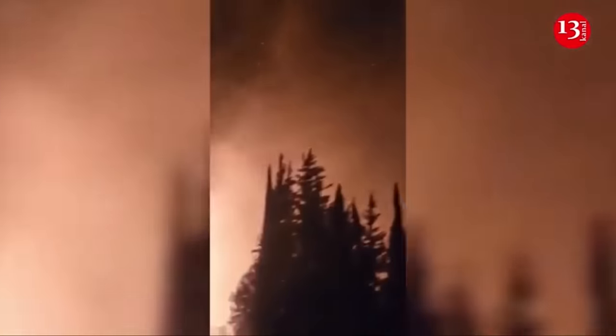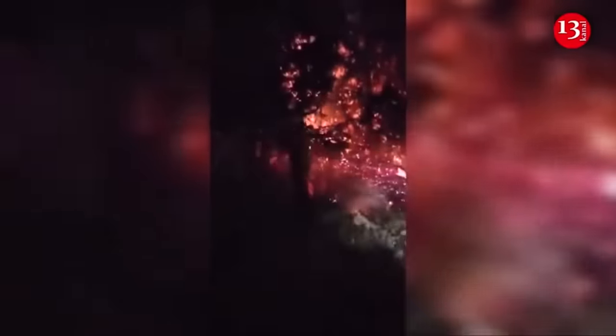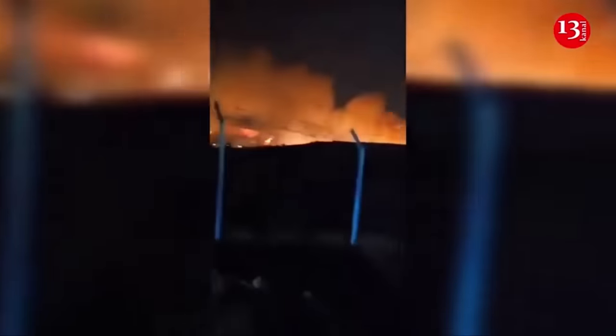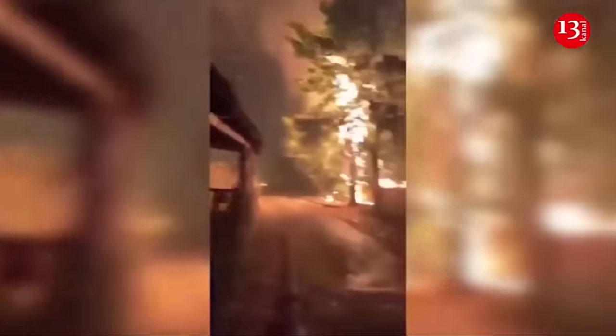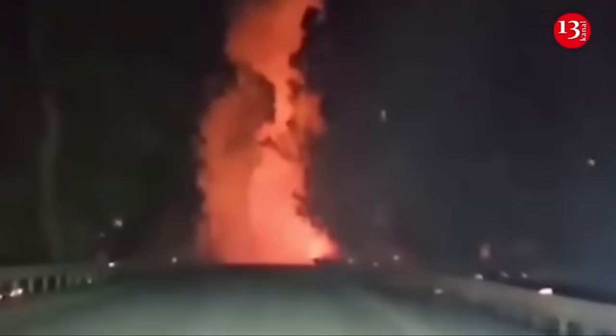Hot and dry weather made the flames harder to contain. Many Israelis living in towns near the Lebanon border had evacuated months ago due to the escalating fighting between Israel and Hezbollah, and some houses caught fire. The Israeli military sent equipment and soldiers to help contain the flames, and six military reservists were lightly injured. Forces subsequently gained control over the locations of fire, with the military stating no human life is at risk.